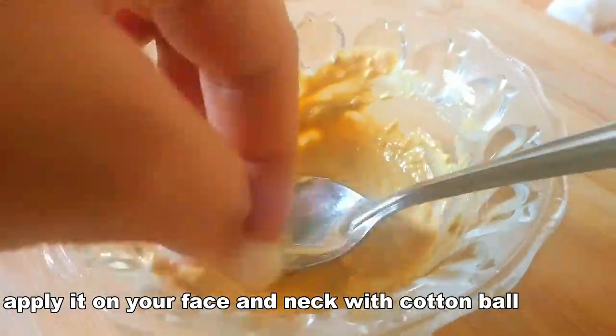Then take a cotton ball and gently apply it all over your face and neck. Leave it on for about 10 minutes and then wash off with plain water. You will instantly notice a glow on your face. There is no need to put any after cream or moisturizer after using this mask.